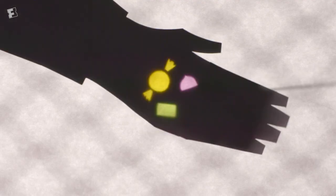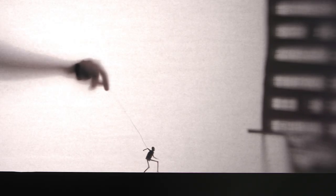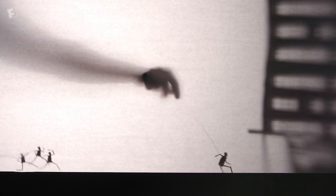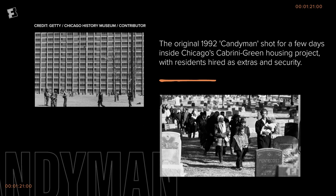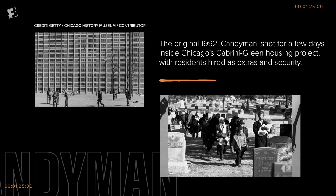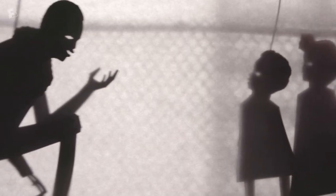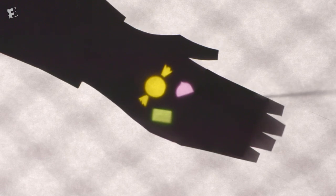This is our shadow puppet sequence that goes through a couple of the different men and a boy who've been Candyman. The first one is Sherman, who we see a lot of in the film. And this is all practical cut-out paper shadow puppetry done by an amazing company in Chicago called Manual Cinema. This scene in particular is taking place in Cabrini Green. We also see this moment in the film itself, portrayed with actual actors — this is just another way of looking at it.